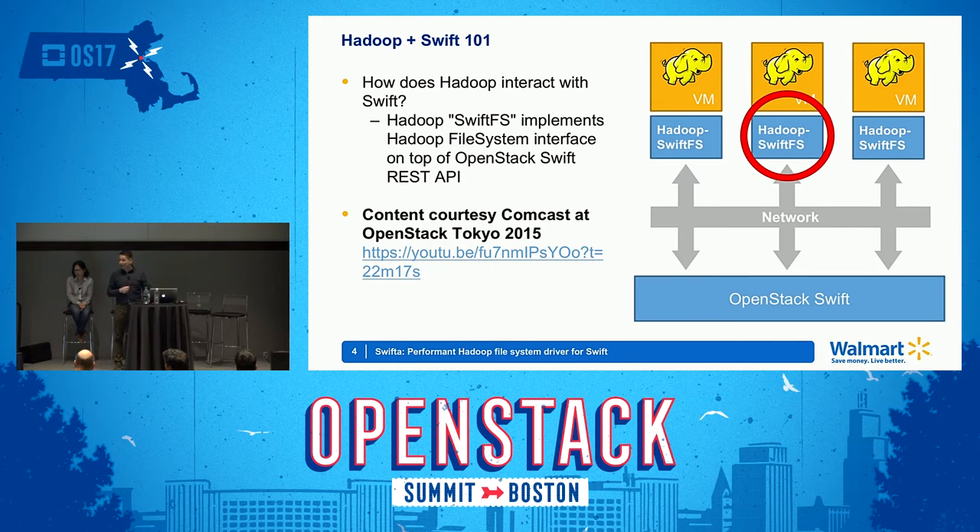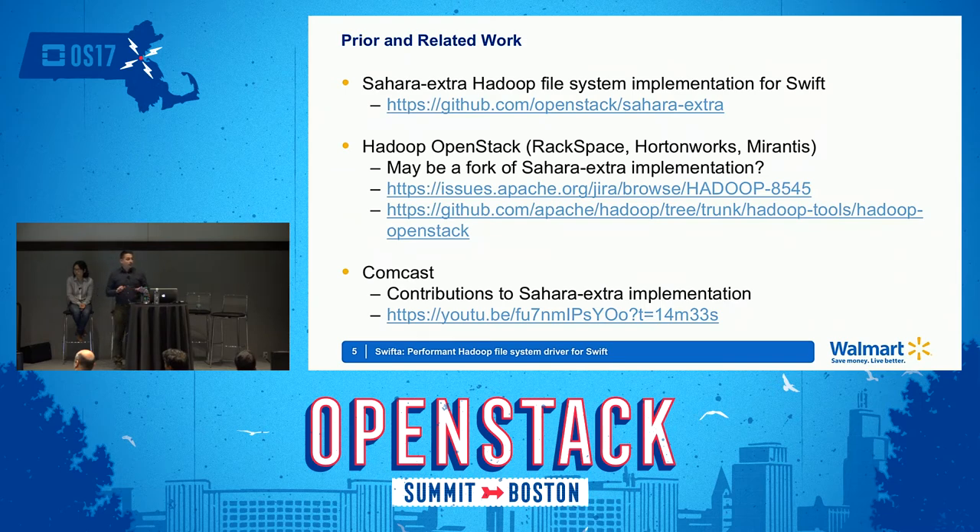Thank you to Comcast for providing the diagram from their talk at OpenStack in Tokyo in 2015. This is built on a lot of existing and very good work — first and foremost from the OpenStack Sahara team, which has a sub-project called Sahara Extras. In that sub-project is essentially the canonical implementation of this driver, which we refer to generally as Sahara Extras. There is also a Swift driver built into Hadoop itself that we believe is actually a fork of Sahara Extras. Comcast has also done some great work patching the Sahara Extras implementation and helped guide us in our early work.